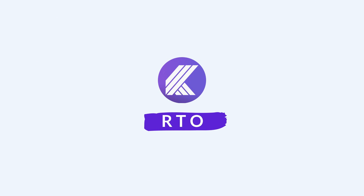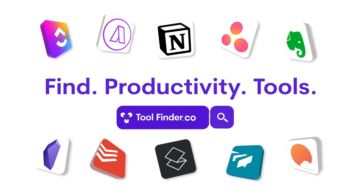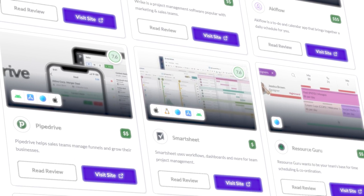Finding a productivity tool can be really difficult, and I wanted to share and distill all of my advice from reviewing productivity apps for over 10 years — sticking with them for a while — and give you my three-part process called RTO. This is a guide to finding the best productivity apps and sticking with them. My name is Francesco, and if you're interested, jump over to Tool Finder to discover all the productivity tools we review here on Keep Productive.